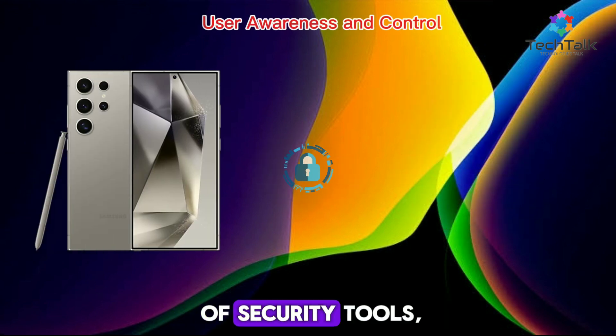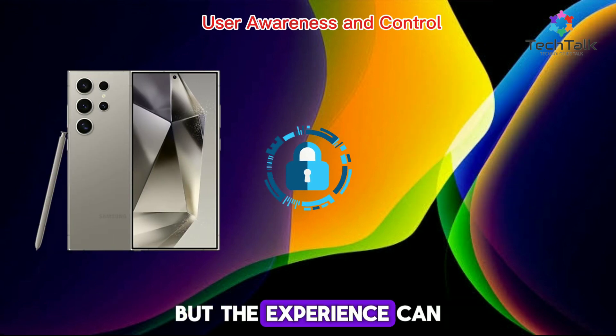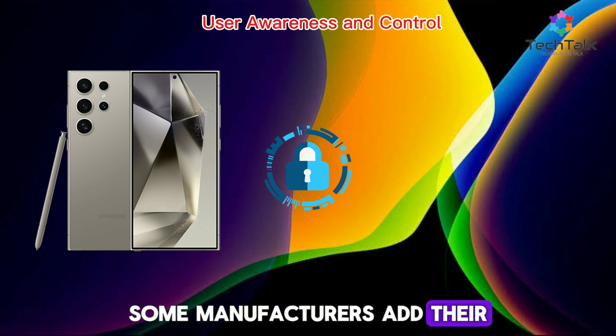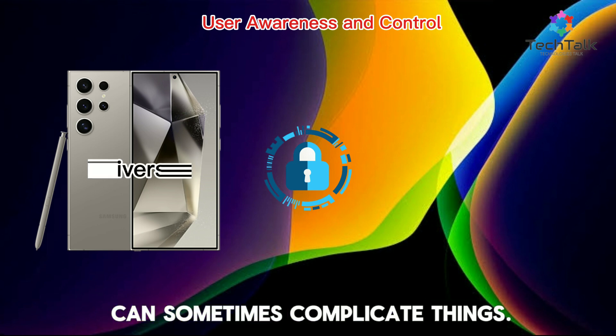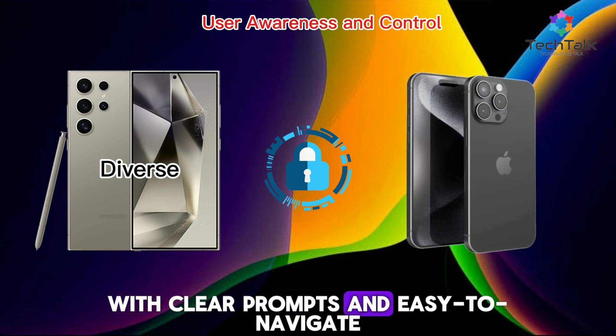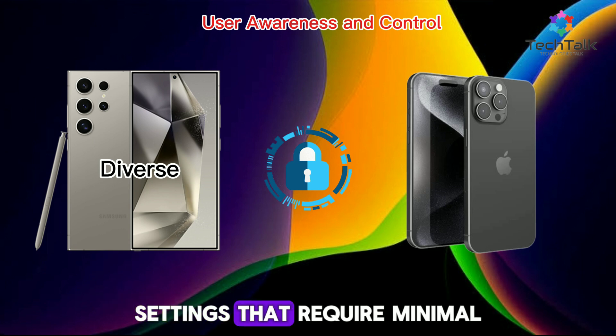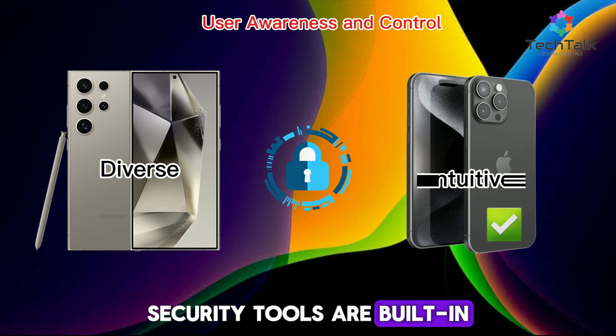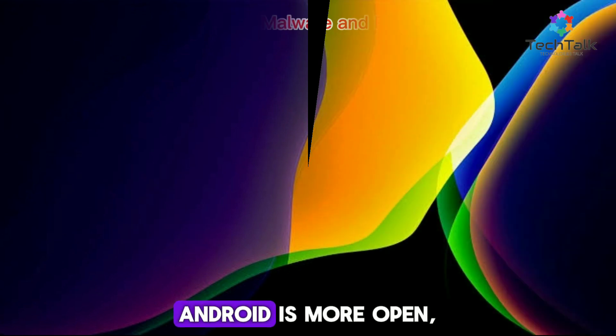Android offers a range of security tools, but the experience can vary across devices. Some manufacturers add their own layers, which can sometimes complicate things. Apple takes a proactive approach, with clear prompts and easy-to-navigate settings that require minimal user intervention. Security tools are built-in and intuitive.